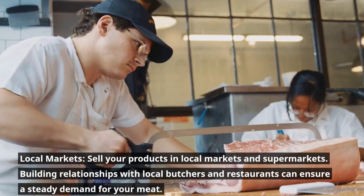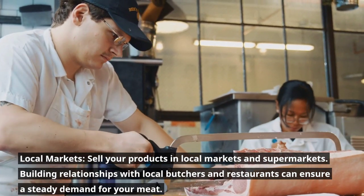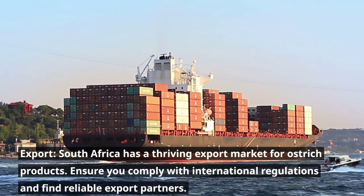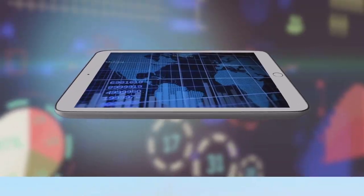Local markets. Sell your products in local markets and supermarkets. Building relationships with local butchers and restaurants can ensure a steady demand for your meat. Export. South Africa has a thriving export market for ostrich products — ensure you comply with international regulations and find reliable export partners.